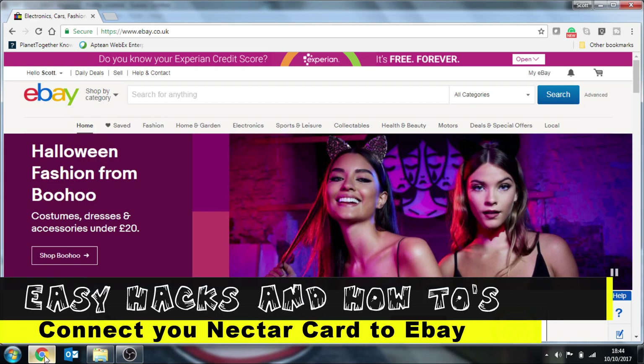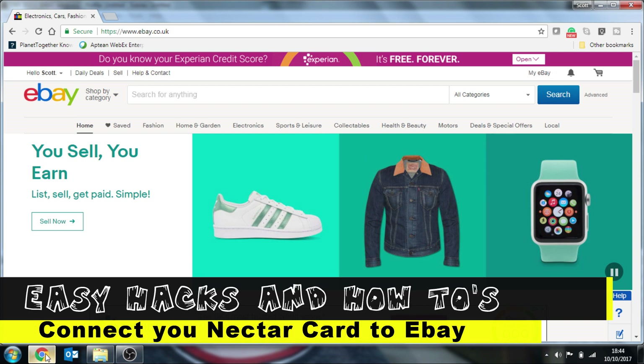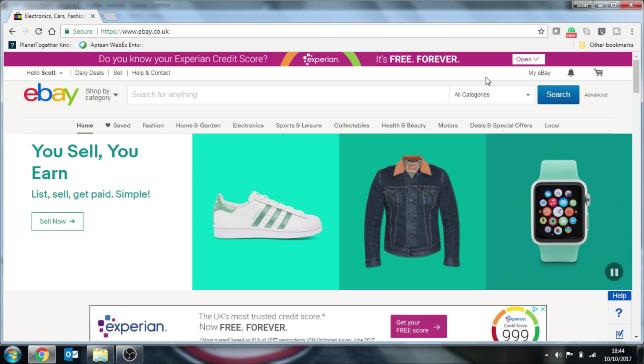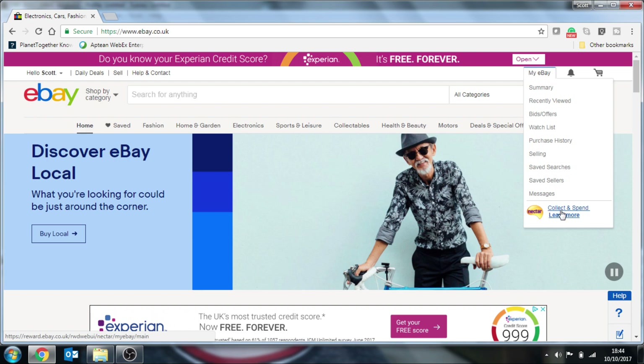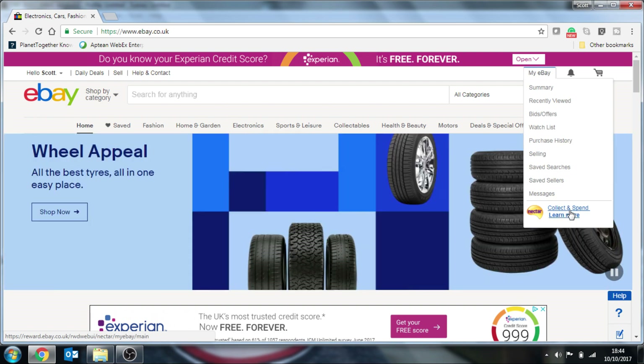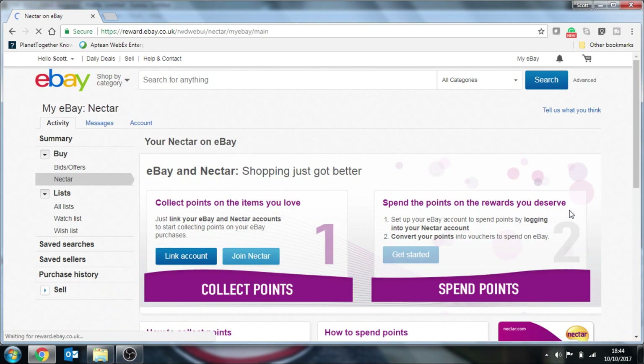Hello there. In today's video I'm going to be showing you how to link your Nectar card to your eBay account. It's very simple. All you do is make sure you're signed into your eBay account and then go over to My eBay. At the bottom you've got your Nectar, Click and Spend, Learn More. So we click on there, and I'm going to assume by this time that you already have a Nectar card.